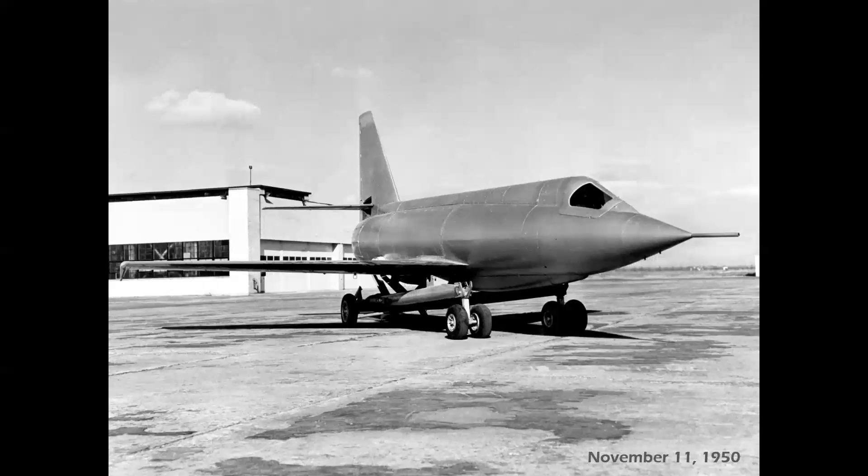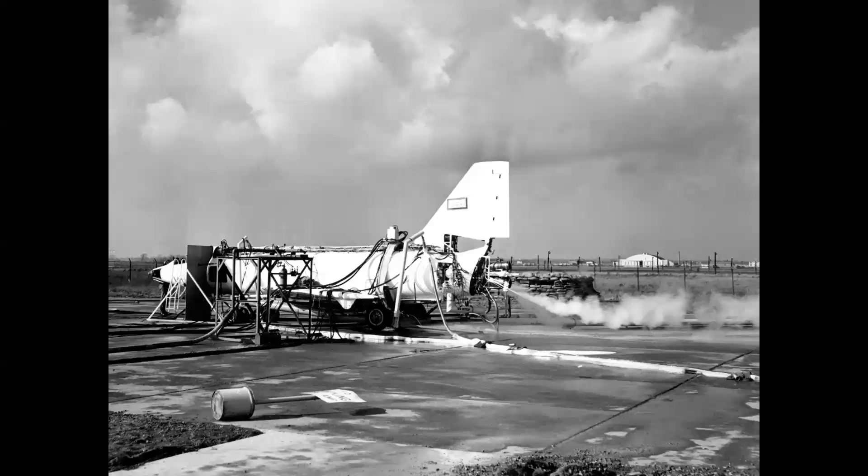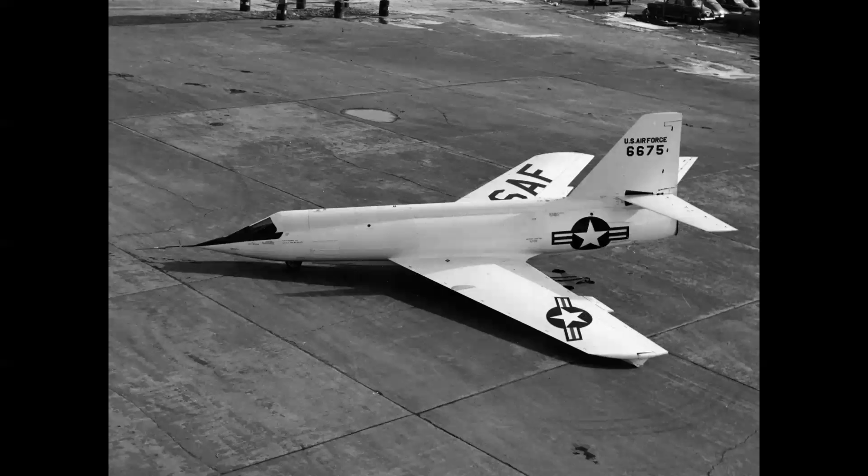On November 11th, 1950, it was rolled out of the factory on its custom ground handling dolly. For a design that first took shape in the late 1940s, this was really a look at the future. The first airplane, tail number 674, remained at the Bell plant and was fitted with an engine for ground static tests.